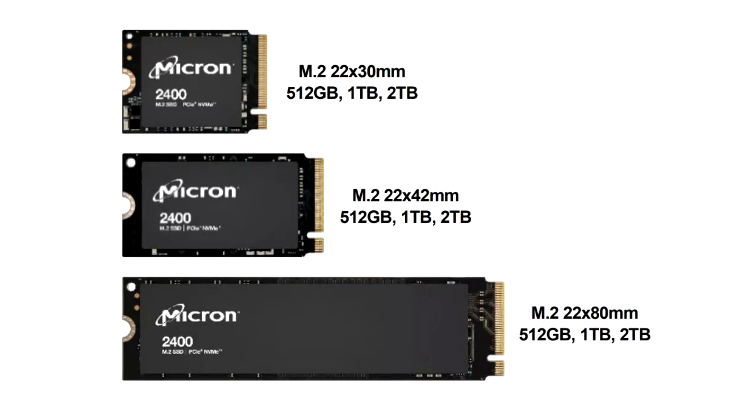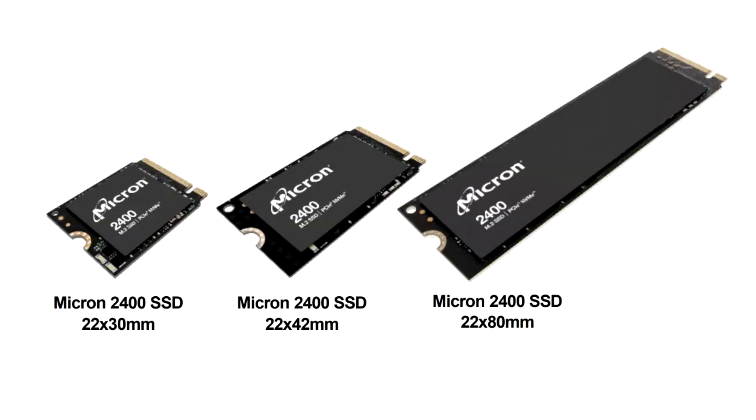Now 176-layer 3D NAND memory is included in the Micron Gen 4 QLC 2400 series SSD. Micron promises a 33% increase in I/O speed and a 24% reduction in read latency compared to SSDs with 96-layer chips.